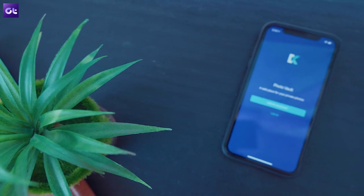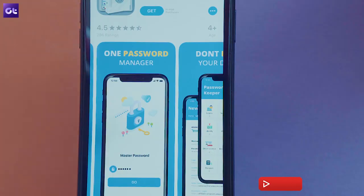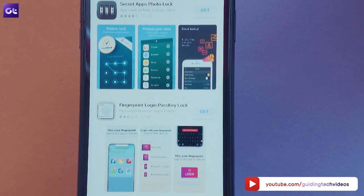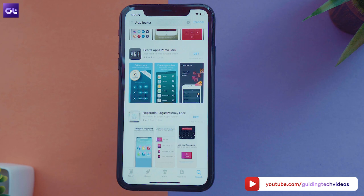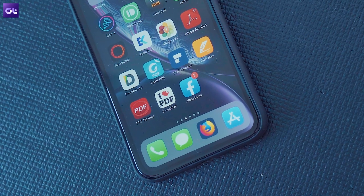Well, that sums up this short video on how to hide photos, videos, and messages on your iPhone. Like the video if you learned something new about your phone today and make sure to subscribe to our channel for more such tutorials on the iPhone. This is Abhijit signing off and I'll see you guys in the next one.